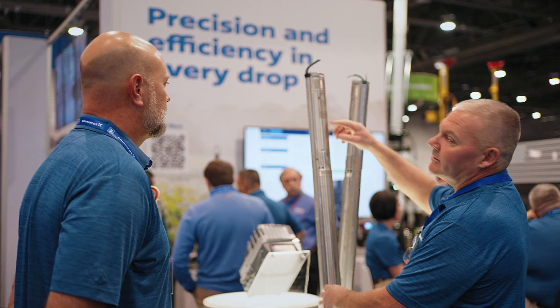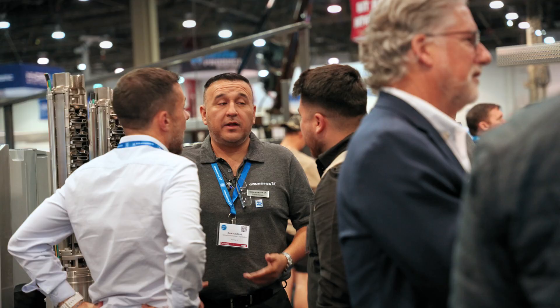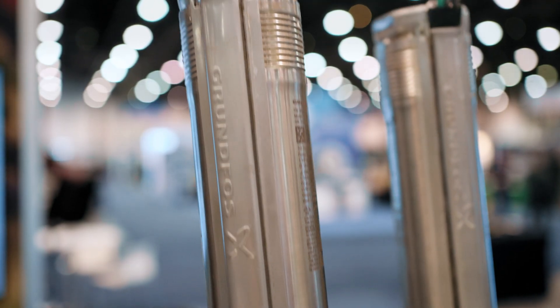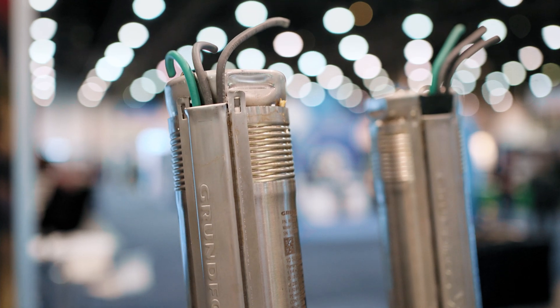The SQ has played an extremely big role in Grundfos's success, especially here in the U.S. It's the little Trojan horse that set us apart from everybody else. It just keeps pushing Grundfos to the top.